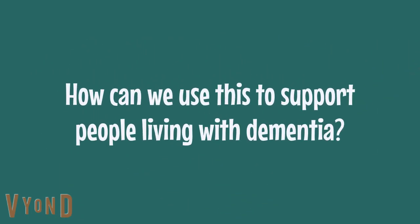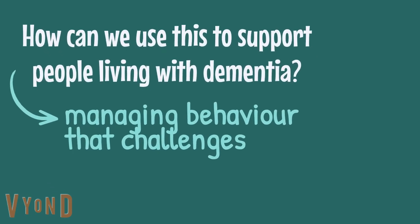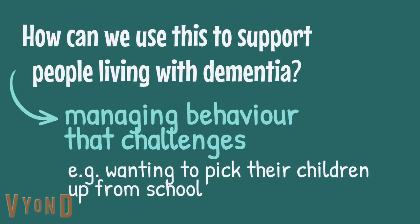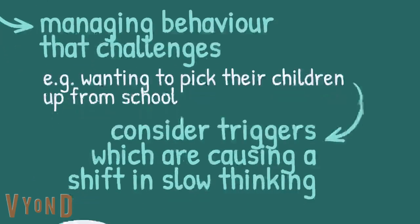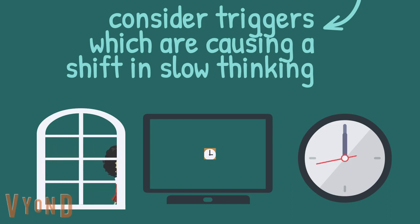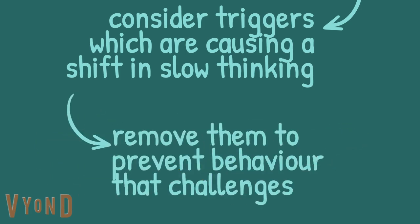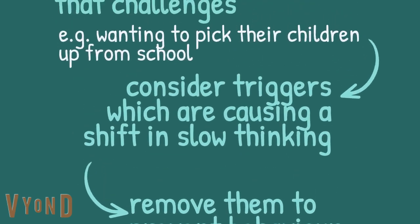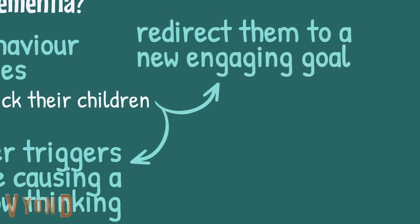So how can we use this information to support people living with dementia? We can use this idea for behaviour that challenges. If someone is displaying behaviour that challenges, such as wanting to pick their children up from school, it can be helpful to consider triggers in the environment which are causing them to shift their goals — perhaps it's children walking past the window, or seeing a school on the TV, or even a clock displaying the time they would pick their child up. By removing these triggers, we can try and prevent the behaviours. We can also make use of the fact that emotive goals are more easily triggered and remembered, so we can redirect people to a new engaging topic or goal, which they can hold on to for a long time.